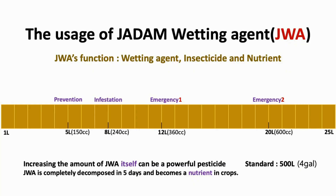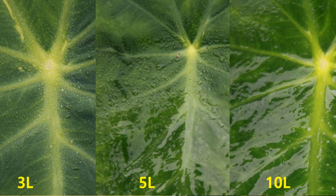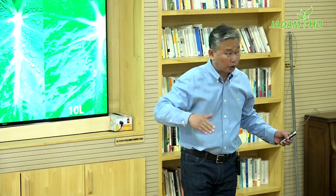Now let's organize every solution. The effect of Jadam wetting agent: say your pesticide is strong enough, but you can't control the pest — then simply increase the amount of JWA to capture the pest longer within the solution. You may be seeing this function as just a wetting agent, but JWA alone can control many pests. It is stronger than neem oil.